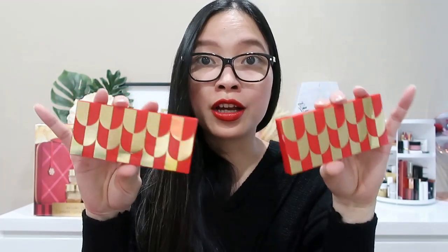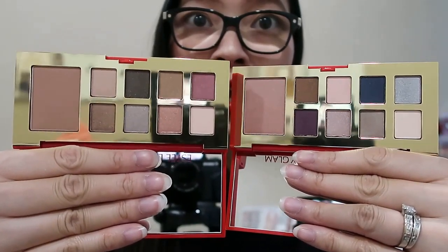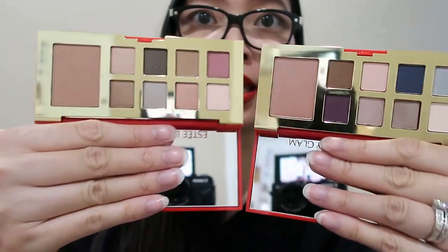Coming up next, the last two products in our Blockbuster set are two eyeshadow palettes: we have the Candy Glam and the Candy Glow. Each palette has eight eyeshadows, and then one has a bronzer and the other has a blush. Last year they actually had three palettes including a separate blush and bronzer palette, so this year they've combined it into these two palettes. The shades are really gorgeous — lots of nudes and naturals, plus some brighter colors, and you can definitely do a couple of different looks.